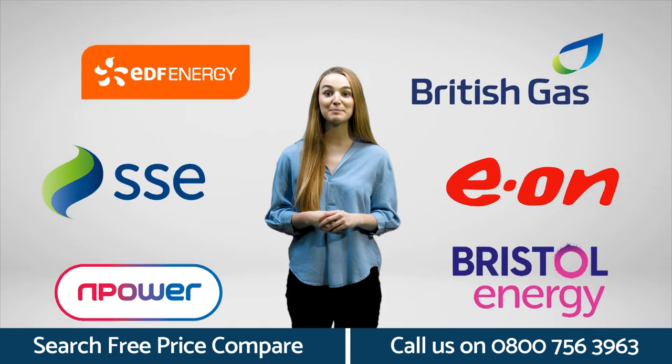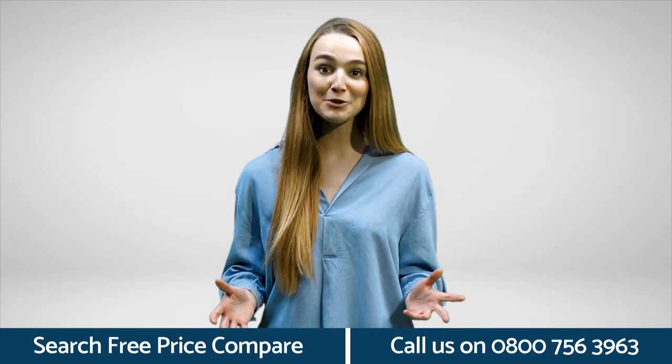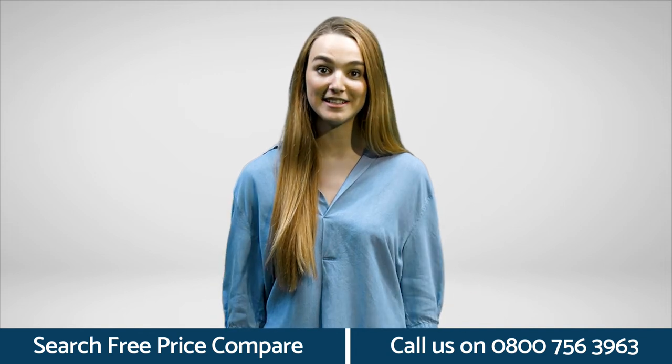Free Price Compare could help you find better energy prices from over 30 suppliers. That's how you can be sure that you could get a better deal.